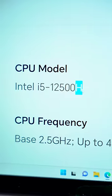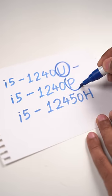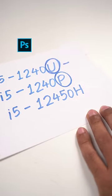Always look for the last letter in the CPU. If it ends with U, it is made for Google Chrome, Excel, and low power tasks. If it ends with P, it is made for slightly powerful tasks like Photoshop, coding, etc.